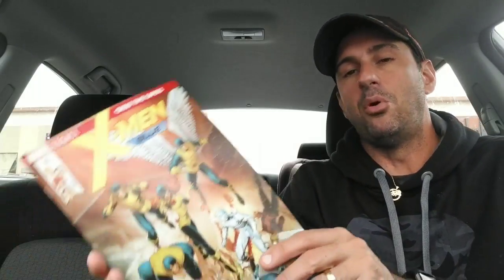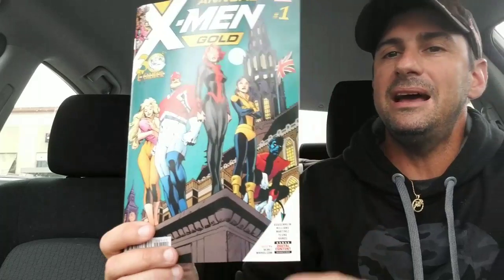Next we have the continuation of X-Men Blue — this is issue number 19. It looks like our X-Men are back in the right timeline, or are they? I love this cover as we get to see the original costumes and the way our X-Men used to look. This story has been a disappointment for me — it seems like they've been traveling from one place to another and it's been a stall. We'll see what direction it goes after this story. This is X-Men Blue issue number 19.